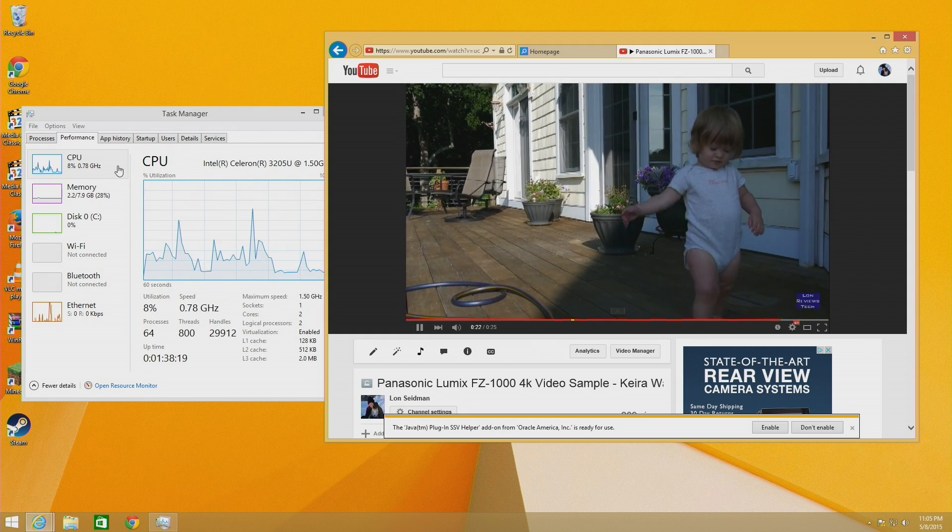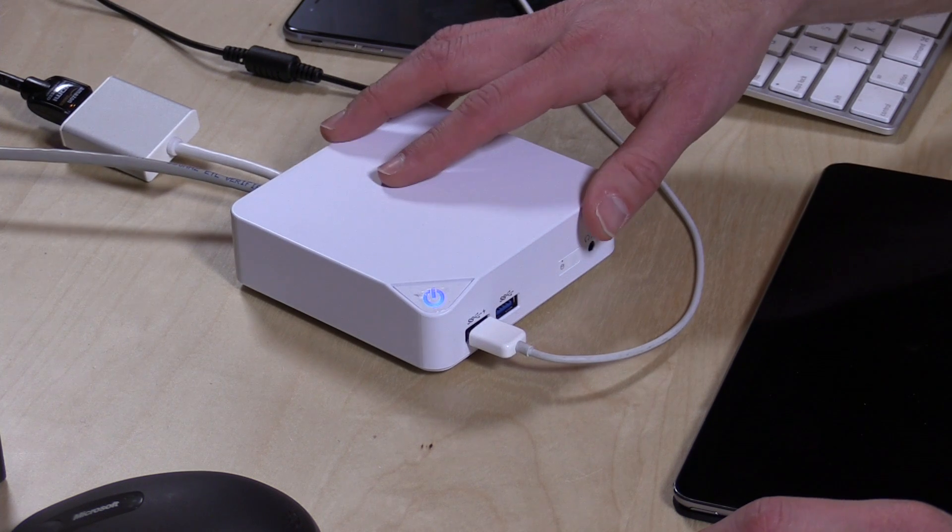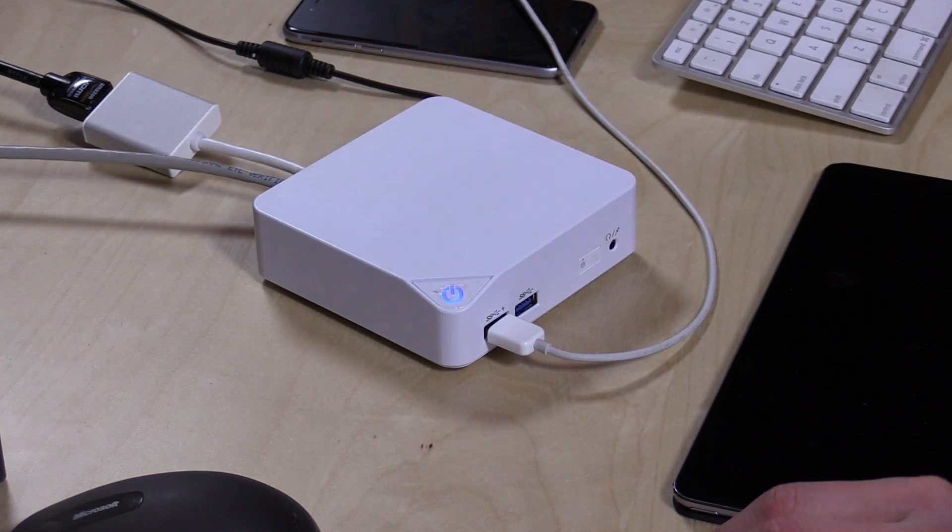That's provided I don't do anything else with the computer while it's playing back, so it definitely has plenty of room to play back this file and maybe do some other things in the background too. The QB does support 4K output as well.